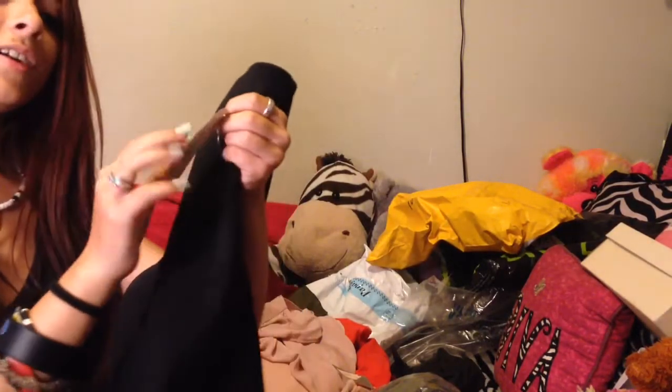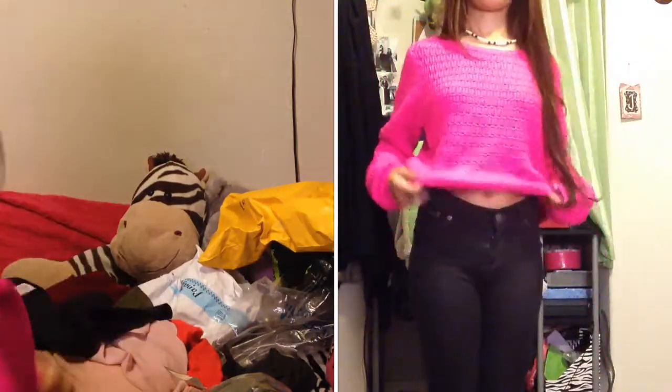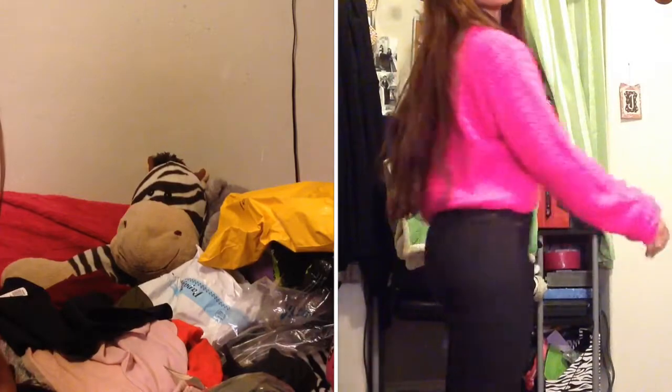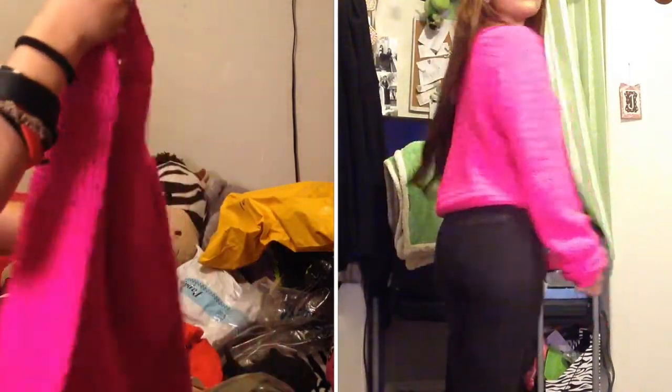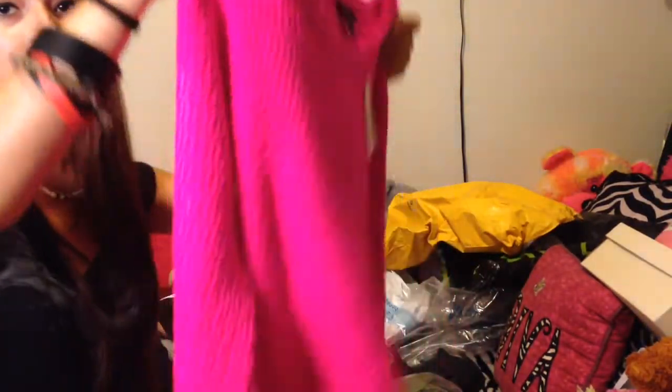And then I got another skater skirt — it's black and I got it on sale for $8.99, originally $12.80. And then I have this cropped sweater — it's neon pink and it's a size medium. It's $17.80, but I think I got it for like $12 if I'm not mistaken. But it's really pretty.